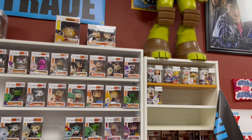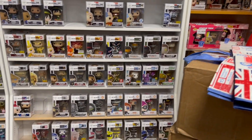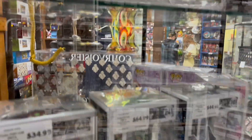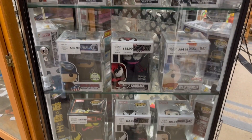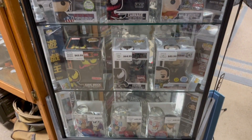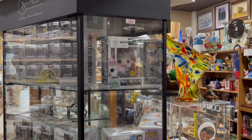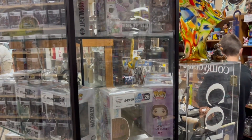Now we have that glass case — there was a Jack Skellington up on top. This row was Destiny Pops, which I haven't heard of before, but there are some decent ones in there. Then you've got some Marvel: the black light Venom, Captain America in the World War II outfit — a couple cool Pops.